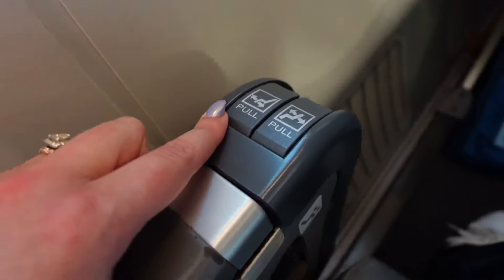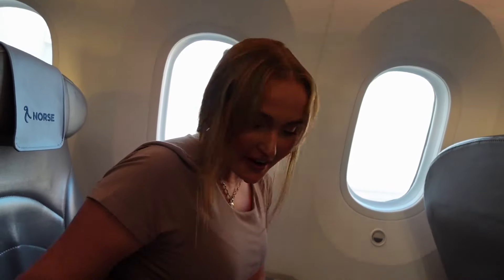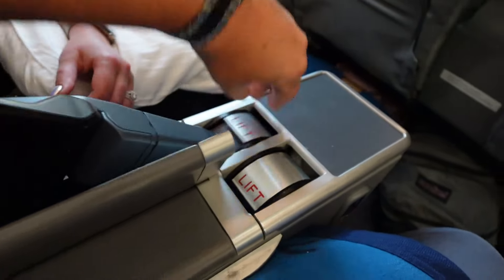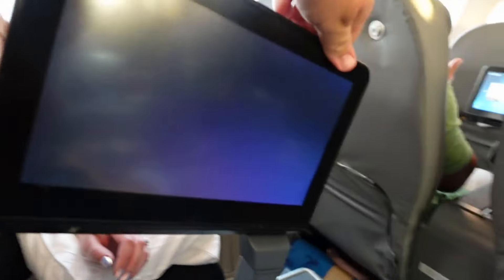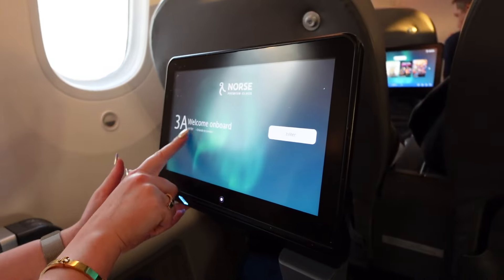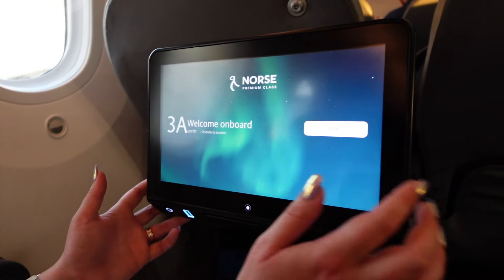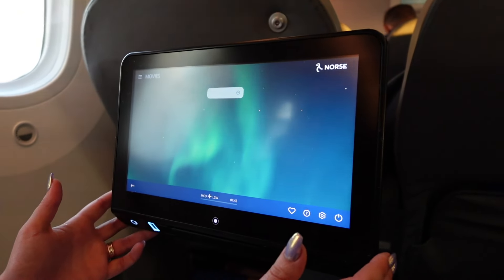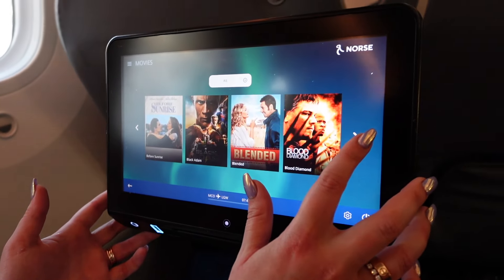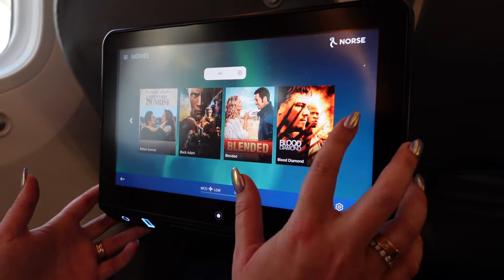Chair situation got figured out. You lift from the side first, then lift there and that pulls out and releases your iPad — it's a bit confusing but actually nice. There's your seat number, Orlando to London. There are some movies. Let's see if it's actually going to load since we're still on the ground.